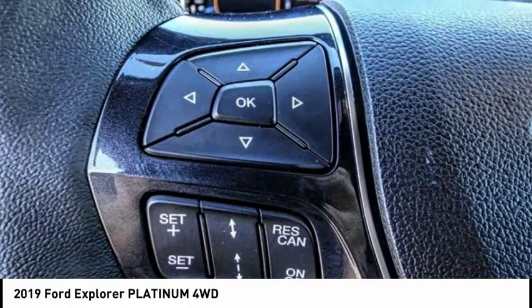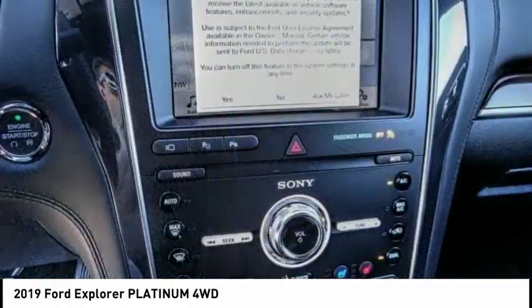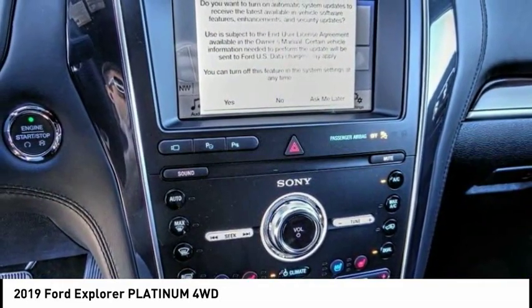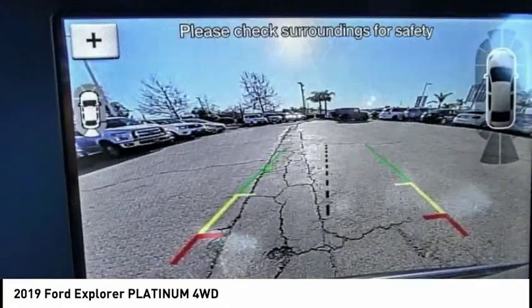Navigation system. Traction control. Power lift gate. Power passenger seat. Leather wrapped steering wheel. Air conditioning. Dual airbags. Power steering. Heated rear seats. Four-wheel disc brakes.